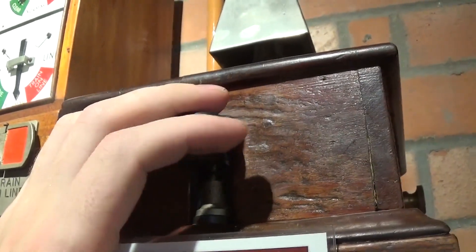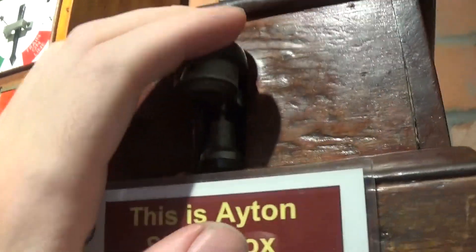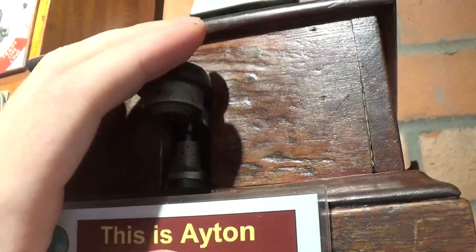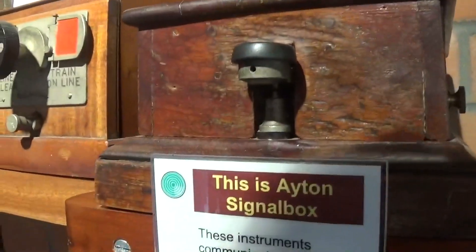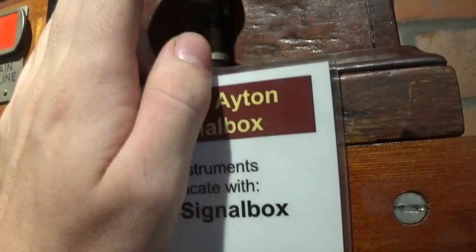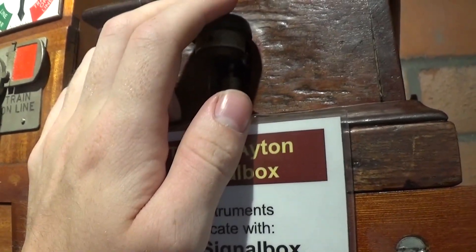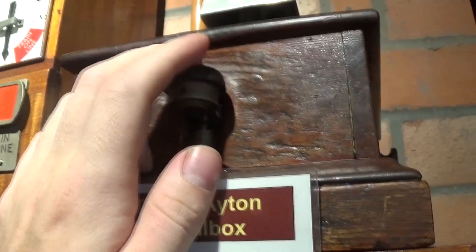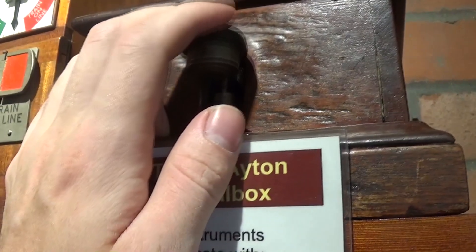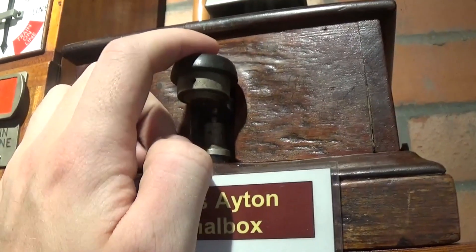Shunt train — and this is an important one for Quintinshill: shunt train for following trains to pass. I'll go over Quintinshill in another video. Train entering section. Train out of section. Engine assisting at rear of train. Engine arrived. Is the line clear for empty coaching stock train?